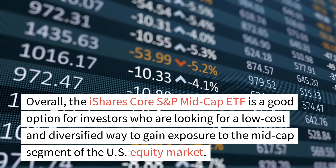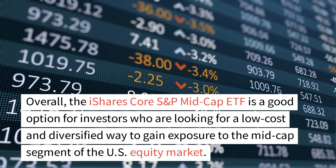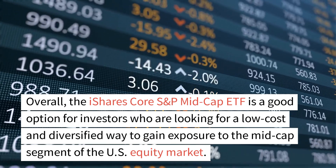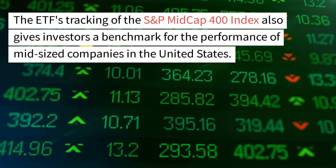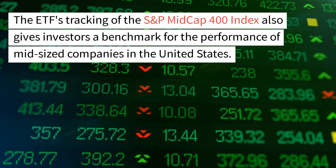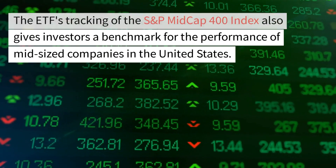Overall, the iShares Core S&P Mid-Cap ETF is a good option for investors who are looking for a low-cost and diversified way to gain exposure to the mid-cap segment of the U.S. equity market. The ETF's tracking of the S&P Mid-Cap 400 Index also gives investors a benchmark for the performance of mid-sized companies in the United States.